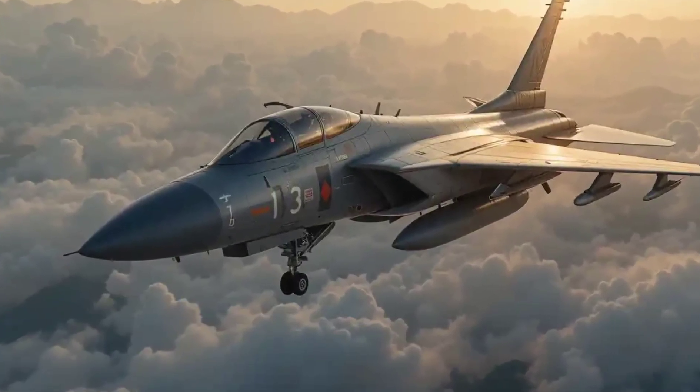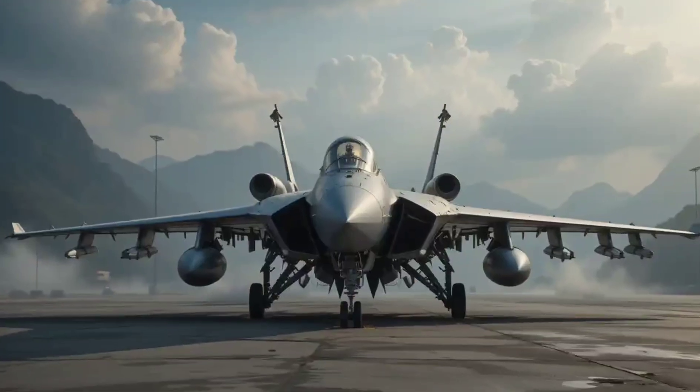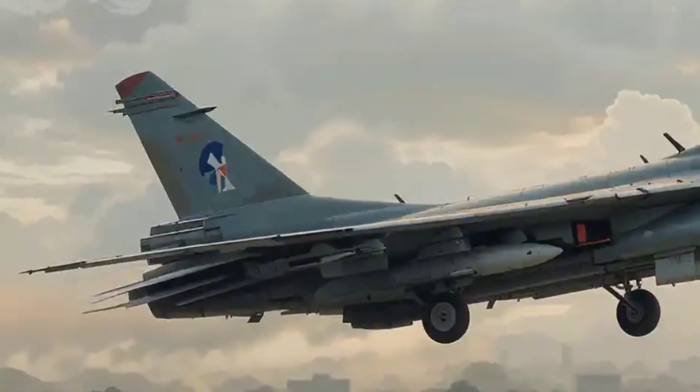The Chengdu J-10 is more than just a fighter — it's a symbol of China's aviation ambitions. Whether you're a military enthusiast or just love fast jets, this dragon deserves your attention.